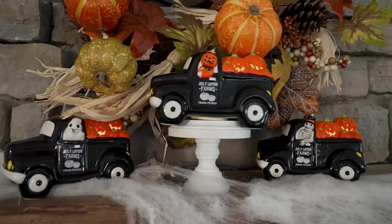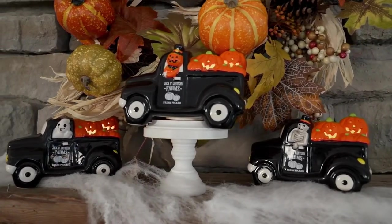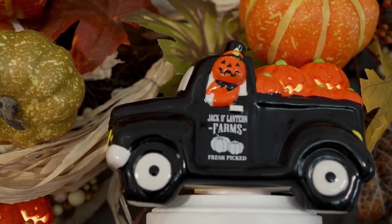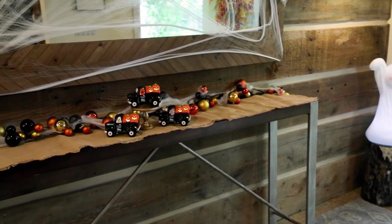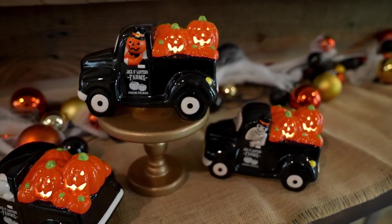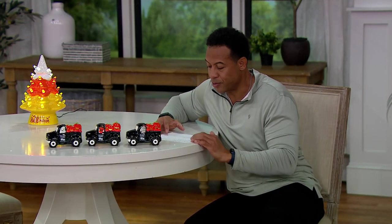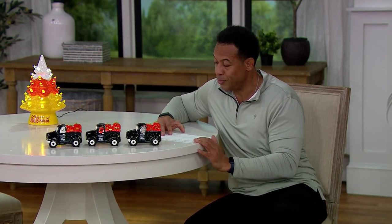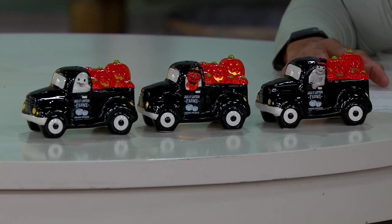Halloween set of three ceramic trucks with illuminated jack-o'-lanterns at a blowout clearance price of $22.28, or five easy payments of $4.46. Your item number is H228132. It includes three trucks filled with illuminated jack-o'-lanterns. It's got a six-hour on, 18-hour off timer. Requires two AA batteries — you're not getting those, but it requires those two batteries.